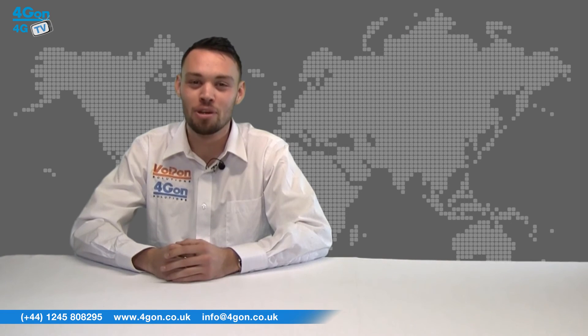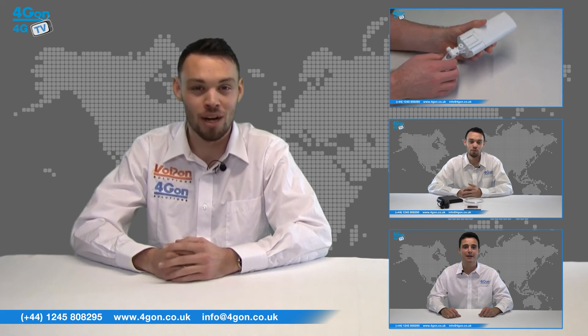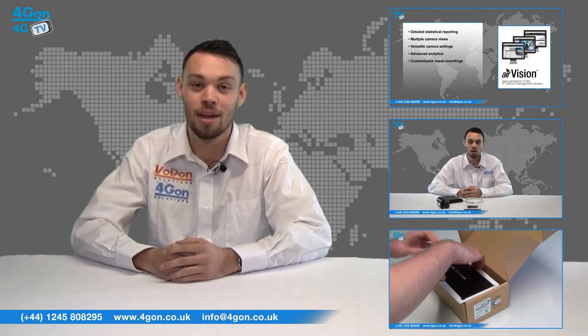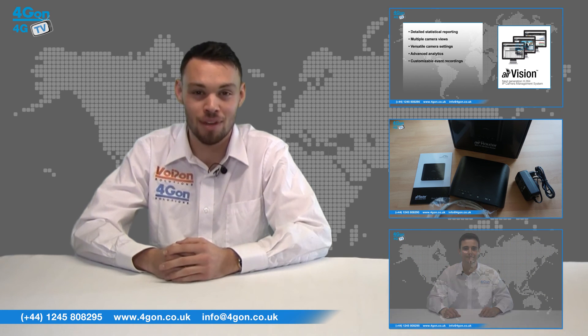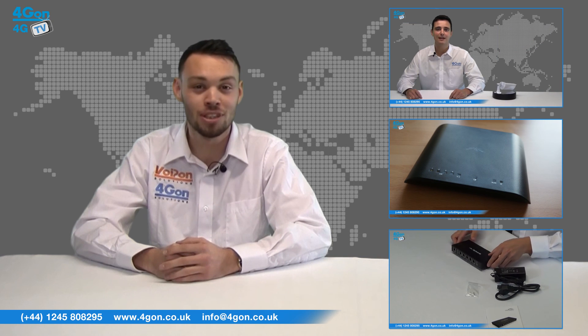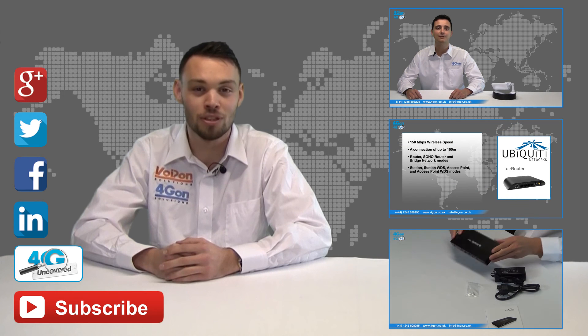So that was our review of the Ubiquiti Rocket range of point-to-point wireless bridges. Visit 4geon.co.uk for the best wireless products, excellent reseller pricing, next day delivery and worldwide shipping. Give us a call for pre-sales advice or any questions you have and our team will be happy to help. Click the links on the screen to see more of our reviews and don't forget to like this video and subscribe to our channel.